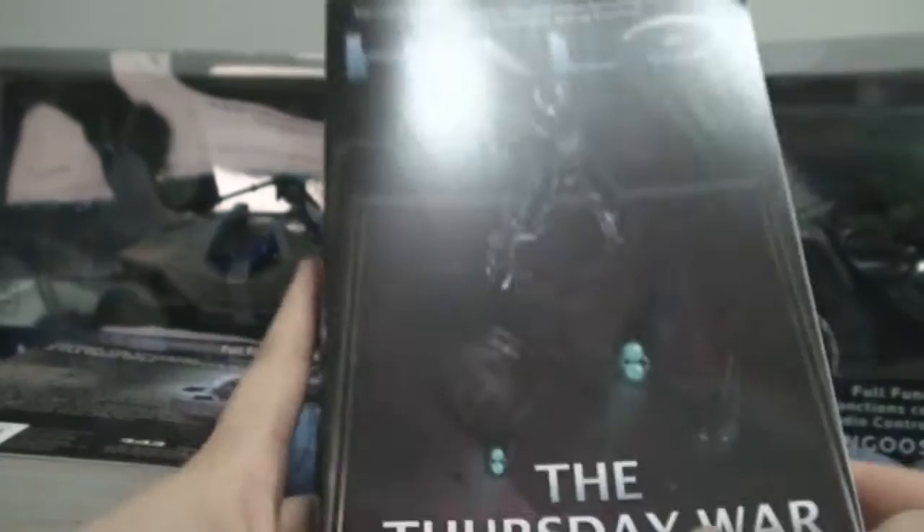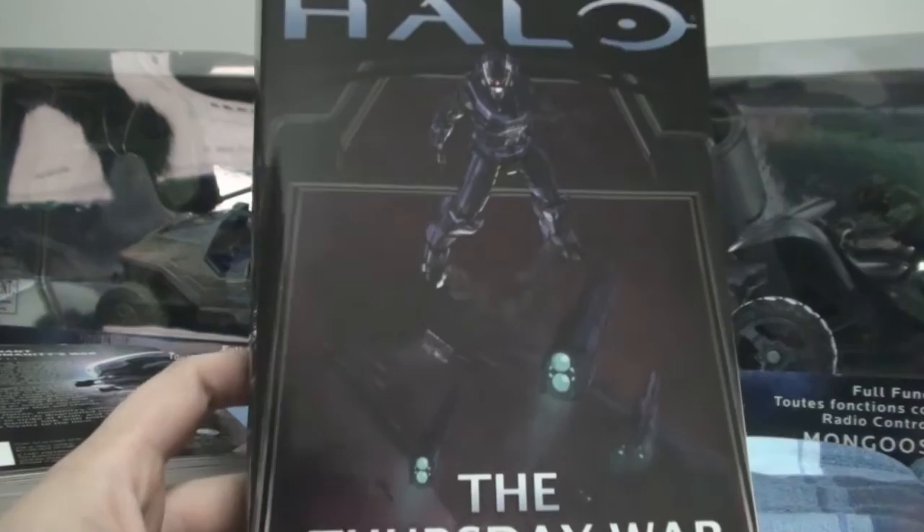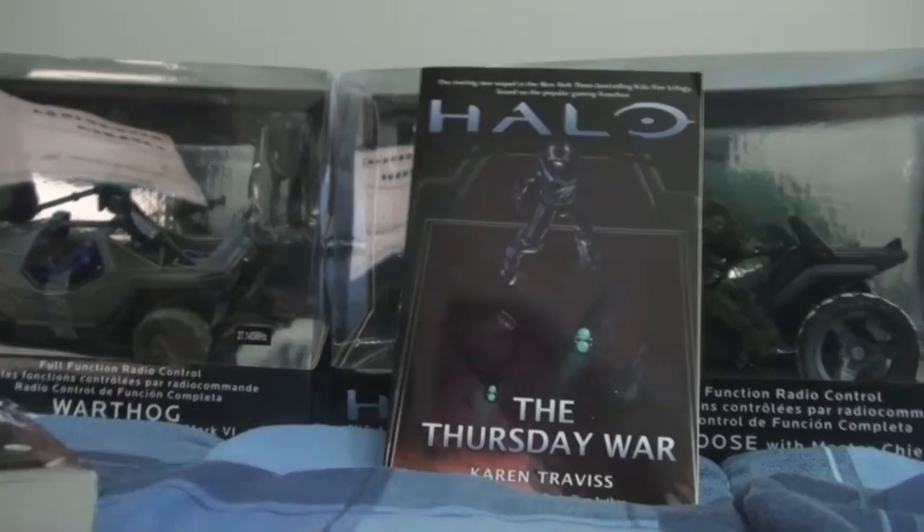We also have some moral issues in Kilo Five regarding Naomi and her father. That's an interesting topic and I really hope we go more into that later in the book, but right now they're focused on trying to save Phillips.